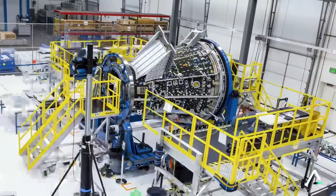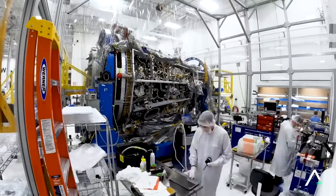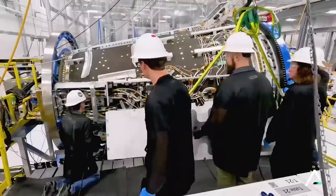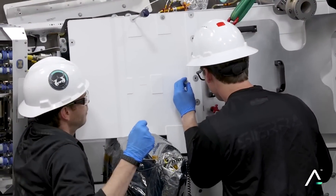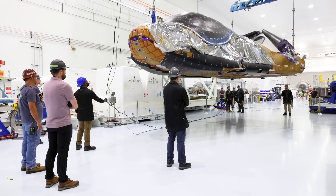Dream Chaser is now officially on the home stretch as it begins its final testing and even heat shield application. Once complete, it will be integrated with ULA's Vulcan Centaur before a maiden flight likely sometime around early 2025. We will have to wait and see how it progresses and the impact it has on the space industry. Thank you very much for watching.